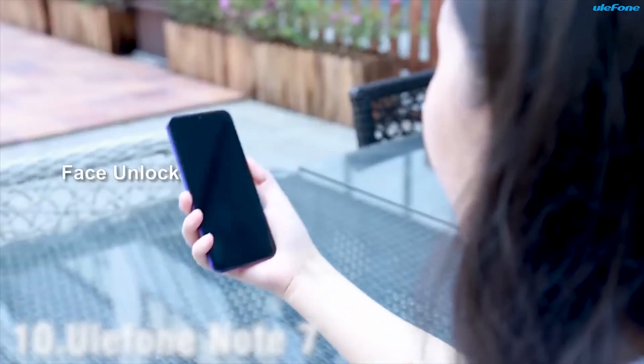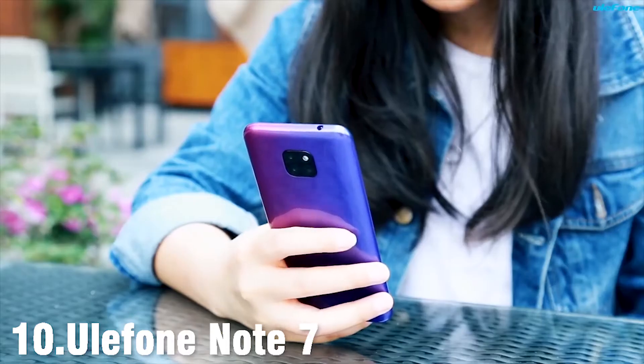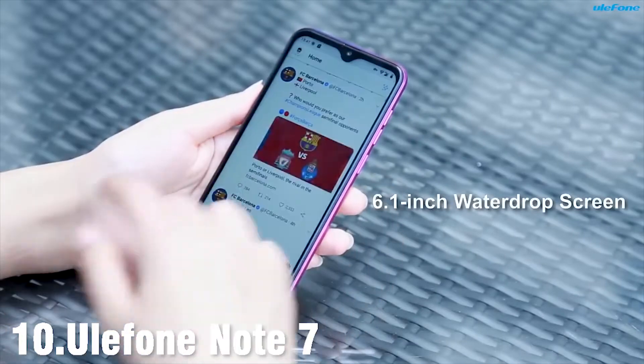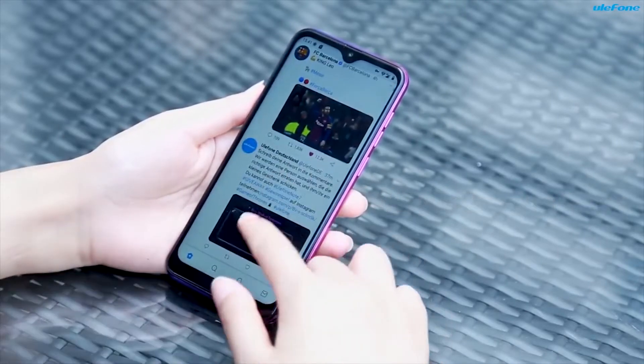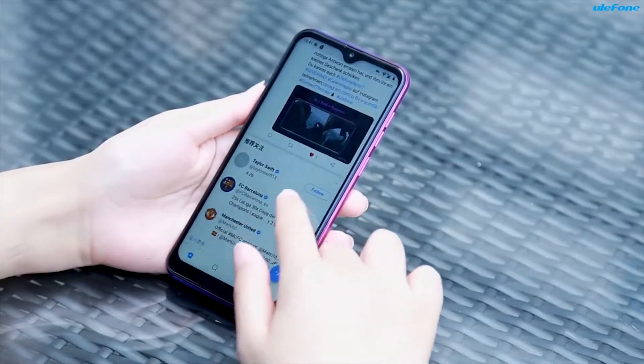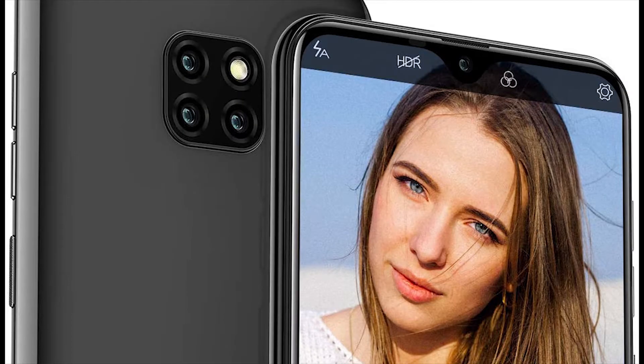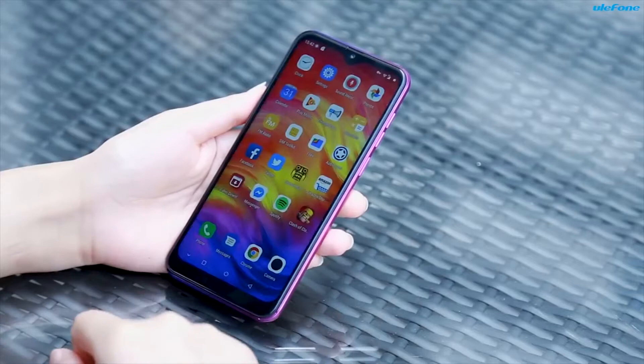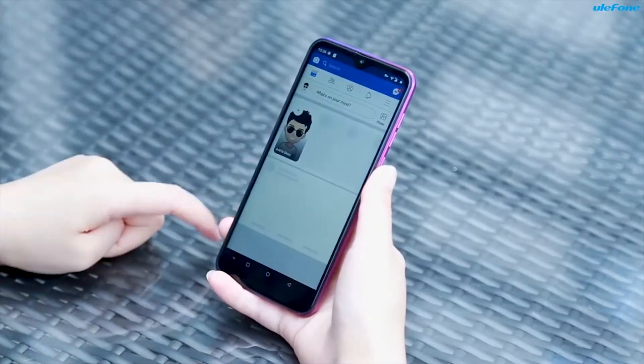In April 2019, Ulefone launched the Ulefone Note 7. The body is made out of plastic. The front features a drop-notch design with a 5-megapixel camera, and the back features one 8-megapixel main camera and two 2-megapixel cameras for better clarity. The phone handles dual nano SIM cards and runs on Android 9.0 Pie for better performance.